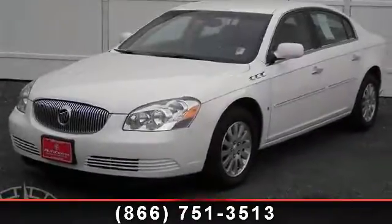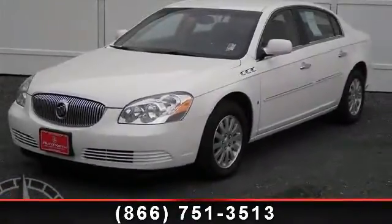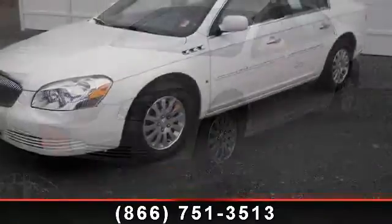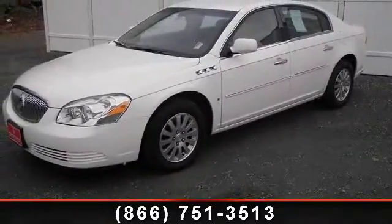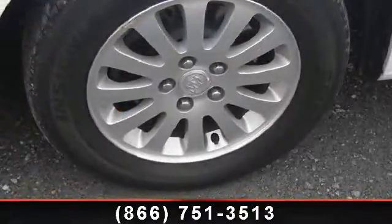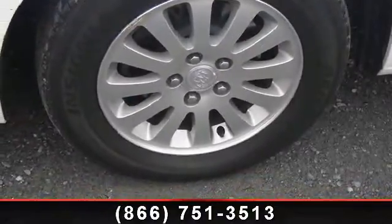Presenting the 2007 Buick Lucerne CX. If you are looking for an automobile with great features, look no further. This vehicle comes with a reliable six-cylinder engine, connected to a smooth shifting automatic transmission.